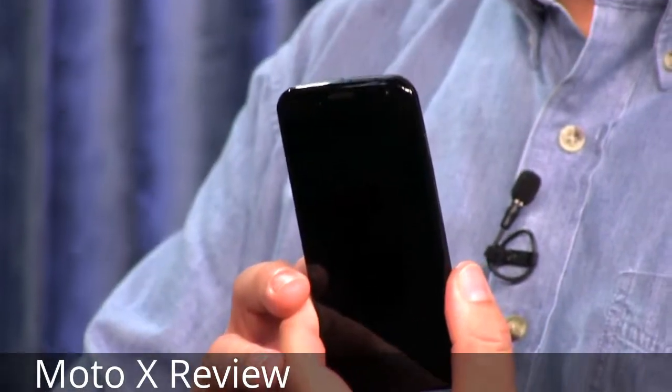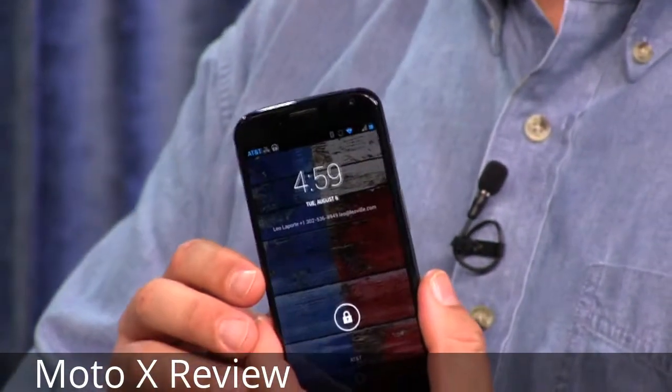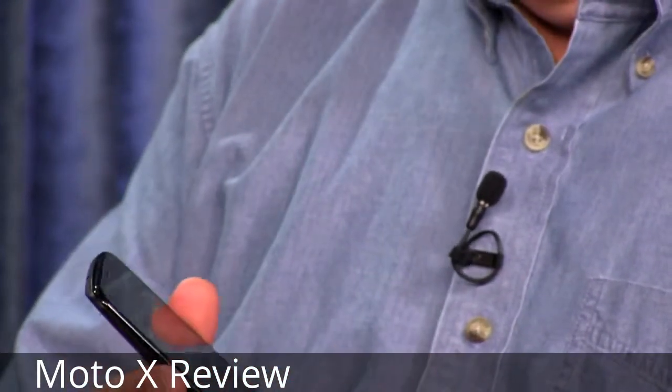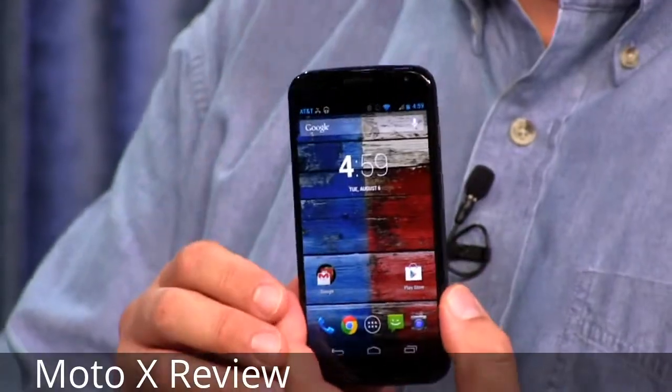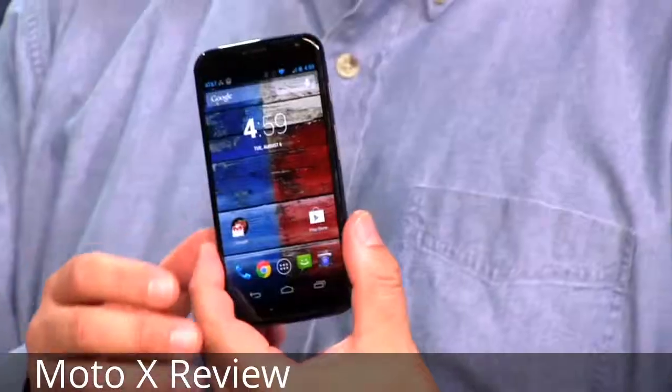This is the first phone from Gugorola — I call it Gugorola. Google bought Motorola for $12.5 billion about a year and a half, two years ago. The deal finally closed about a year ago, and after all that time, this is the first phone to come out of that union. There have been other phones — Motorola announced new Droids just a couple of weeks ago — but those were already in the pipeline. This Moto X is the first.